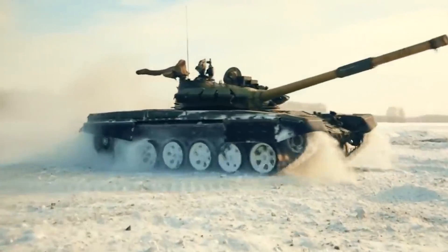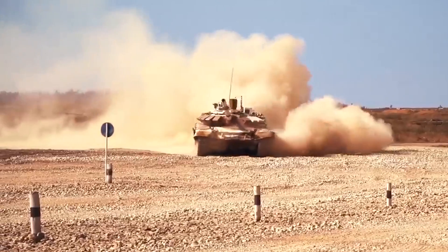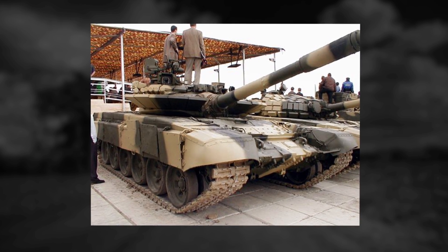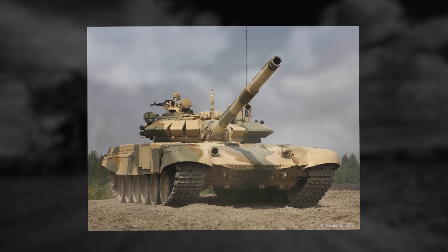The fully stabilized, auto-loaded 2A-46 gun of increased accuracy extends the effective range of fire. With its armor plating combined with the tank's high camouflage properties, integral explosive reactive armor, and automated smokescreen laying system, the tank is capable of accomplishing missions under strong enemy fire.